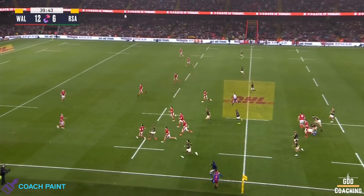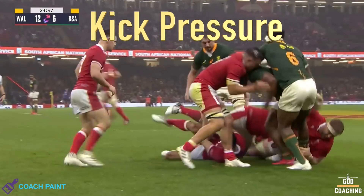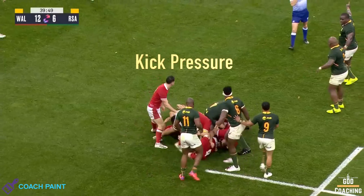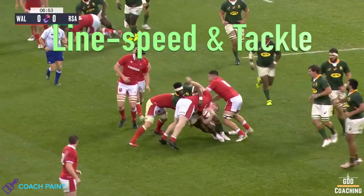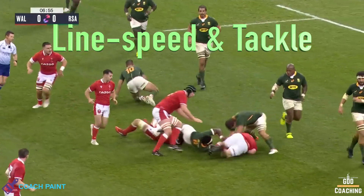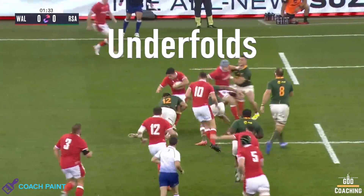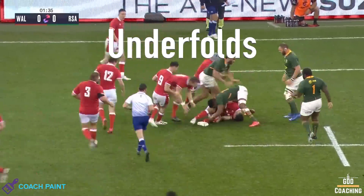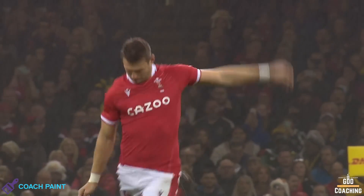To answer that question, we'll take a look at three big areas. We'll look at the use of kick pressure and a structured chase to create jackal opportunities. We'll look at their high line speed and aggressive dominant tackling that puts the ball on the front foot. And also the clever use of defensive underfalls that puts jackals in the perfect position to do their thing. Let's kick off the analysis.